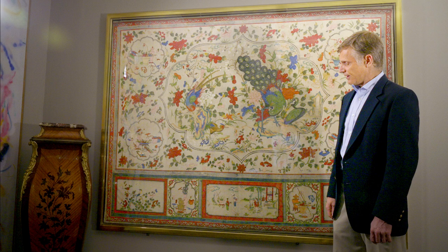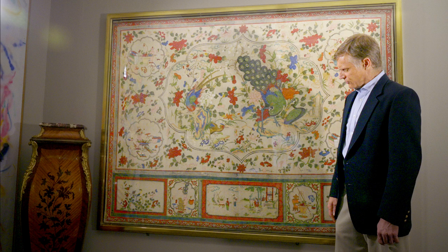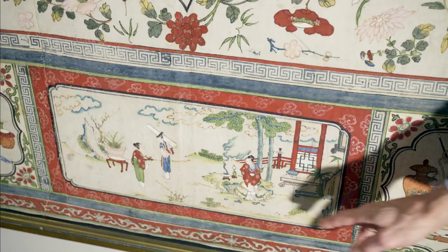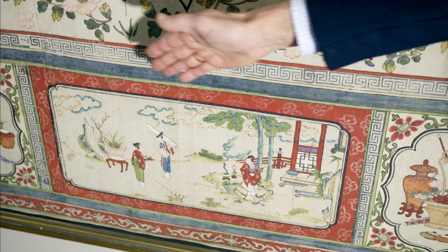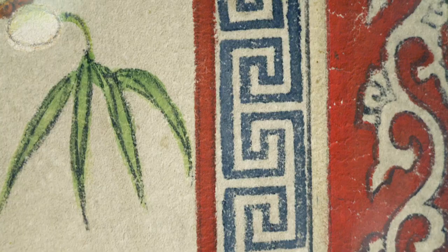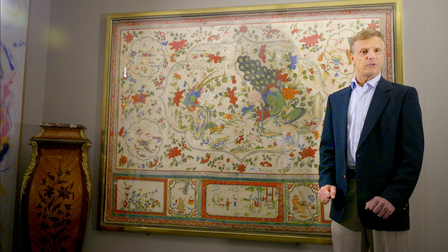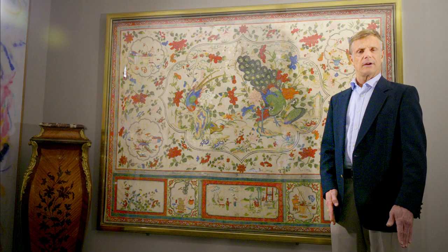All of these flank the central panel of ladies in an outdoor garden that's fenced with a little pavilion in the corner, and they're at various pursuits. All of this is trimmed and bordered in a scrolling lingzhi foliage, and then fretwork that's probably stamped in blocks, because we can see the size and repeat used in the block print.